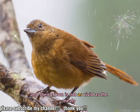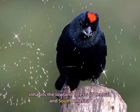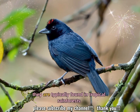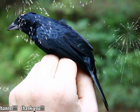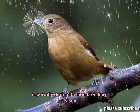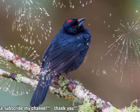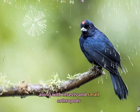The ruby-crowned tanager inhabits the lowland forests of Central and South America, specifically in countries like Costa Rica, Panama, and parts of Colombia and Ecuador. They are typically found in tropical rainforests and can be seen in mid to upper forest levels. These birds are social and are often found in small flocks, especially during the non-breeding season. They are known to be active and energetic, hopping between tree branches and foraging for food. Diet: mainly consists of fruits, especially berries, along with insects and small arthropods.